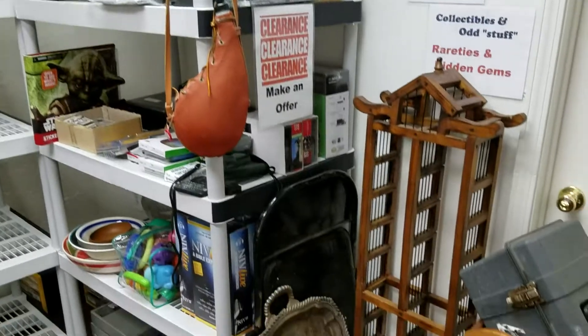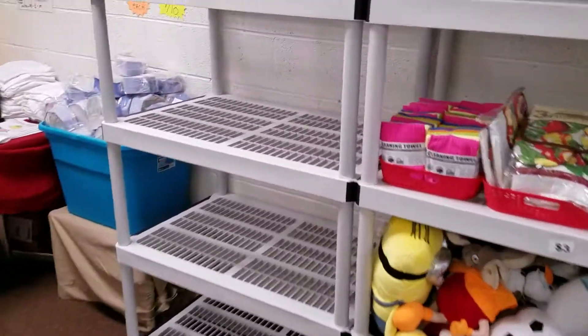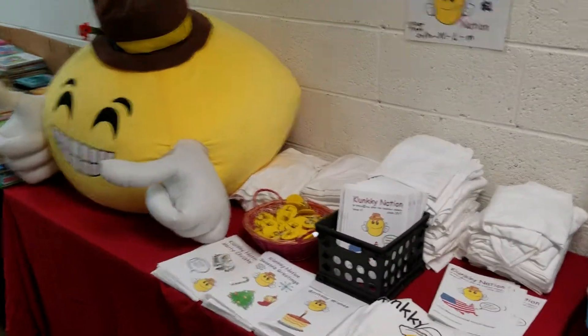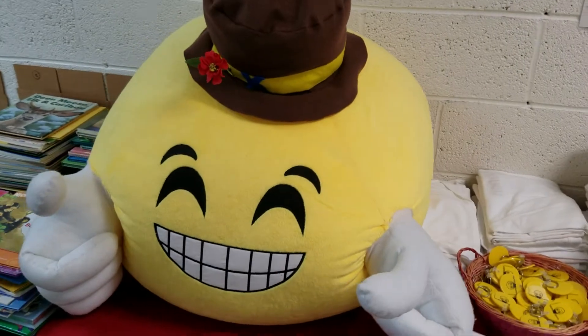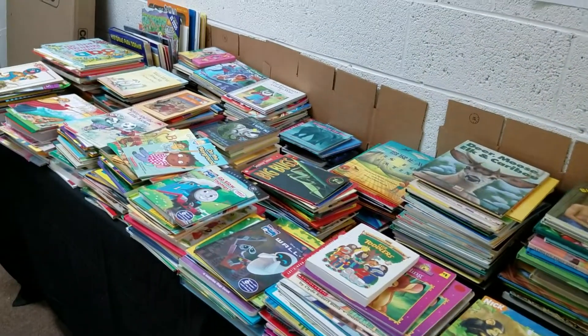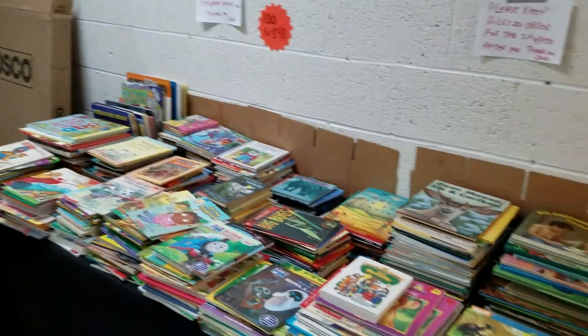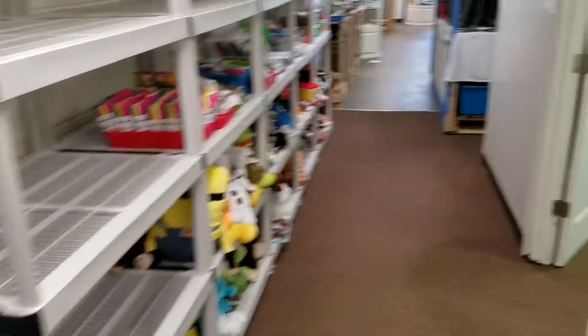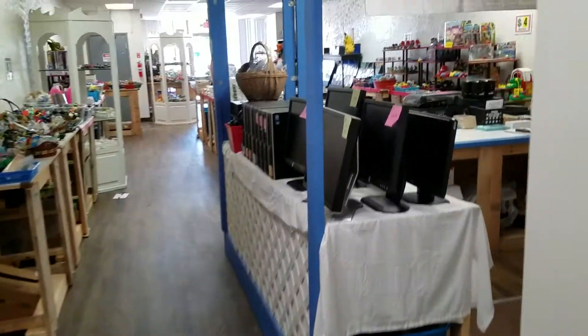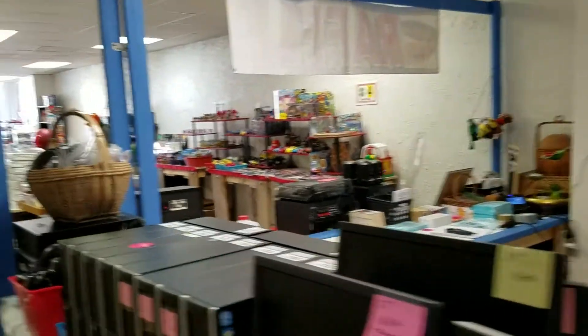We have a clearance section — make an offer on anything in the clearance section. We have of course Clunky Nation, my very own comic book, an intellectual hero for everyday America — a children's comic book. Then we have the kids' book section. Come on down to Lincoln Town, 1582 Fort Street, downtown Lincoln Park, and see everything that we have.